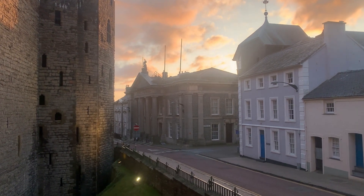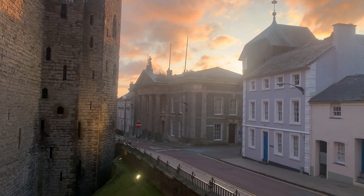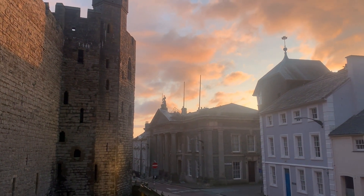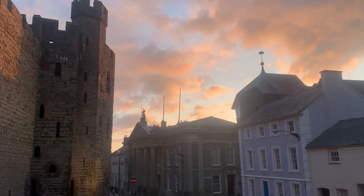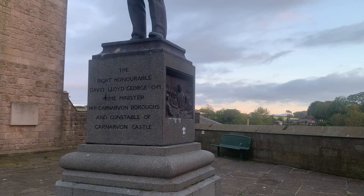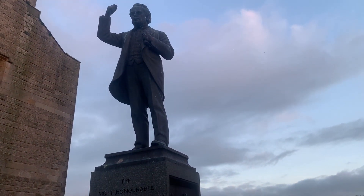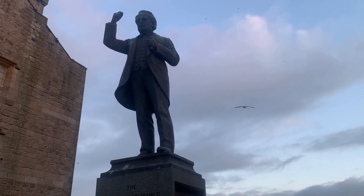Of course you put the County Hall of Justice right next to Karnatham Castle. Looking very nice. That rings a bell, but I don't know why.